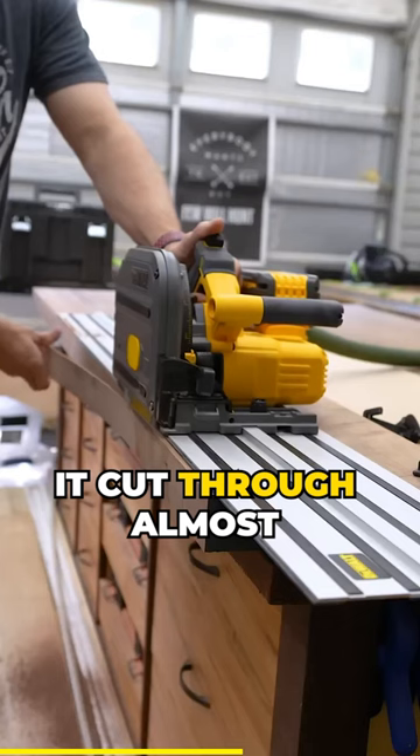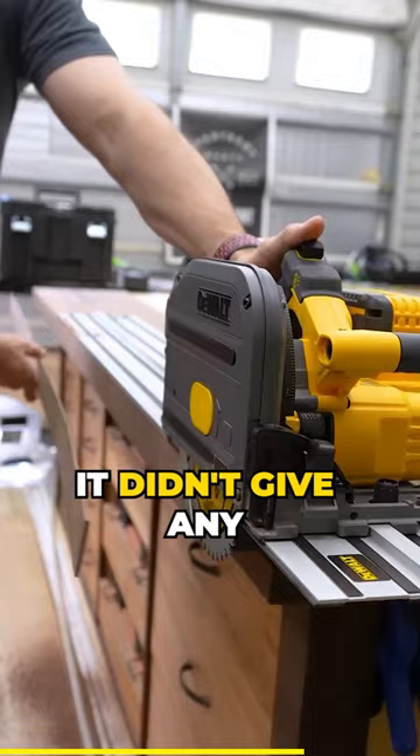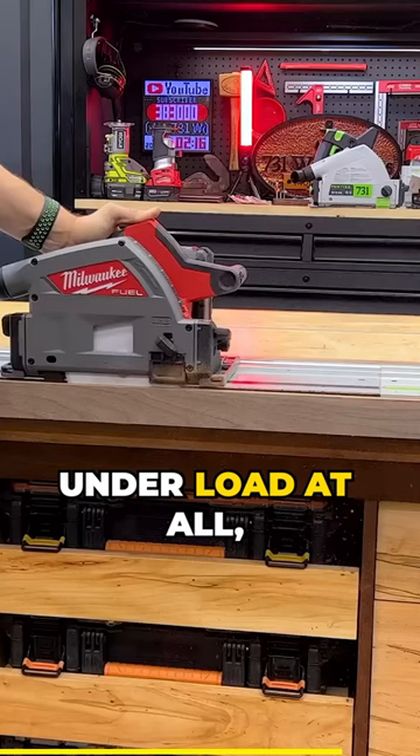It cut through almost two inch thick material like it was nothing. It didn't bog, it didn't give any indication that it was under load at all — which is extremely surprising to me, because the Festo and the Milwaukee bogged a little bit in the middle of the cut.